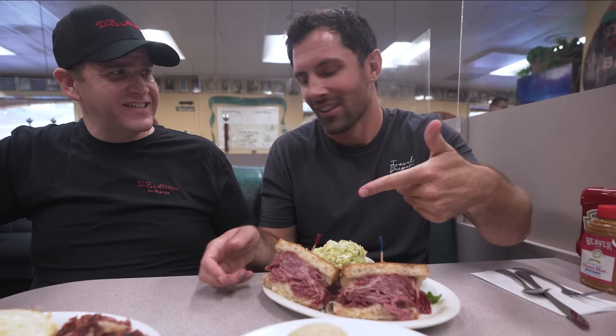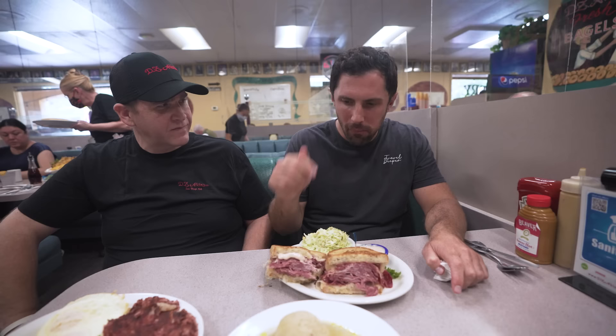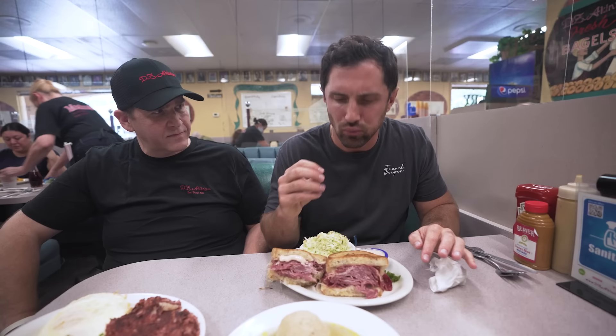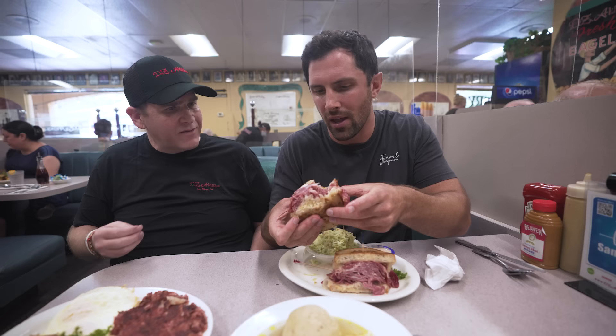Homemade rye bread, sauerkraut on there. First thing — that crunch from the bread, buttery, incredible, flavorful bread. And then the meat is just so juicy. A little bit of fat, but not overwhelming — just enough marbling. You get that sweetness from the Russian dressing, that savory, that sweet, that crunchy. I'm a huge sauerkraut fan, so I love that bitterness and acidity the sauerkraut brings. This is a perfect Reuben — not just on the West Coast, but anywhere.